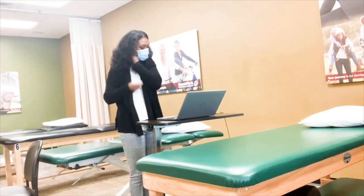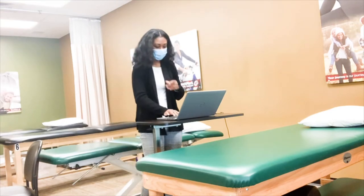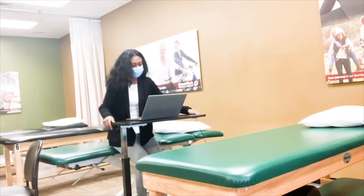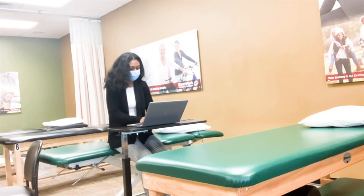At this point I've treated a few patients and I had another free moment during the day. So I wanted to sit down to catch up on some of my documentation and make sure I didn't have to take any of my notes home to do after work.